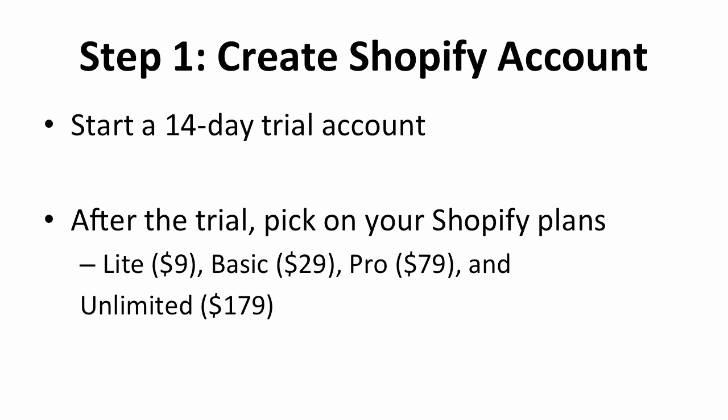And then, after the trial, pick the right Shopify plan for your store. The options are: the Light plan for $9, Basic for $29, Pro for $79, and Unlimited for $179.